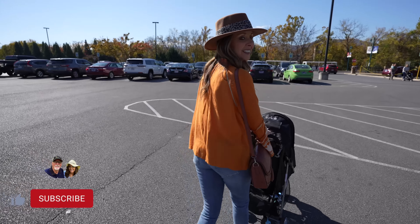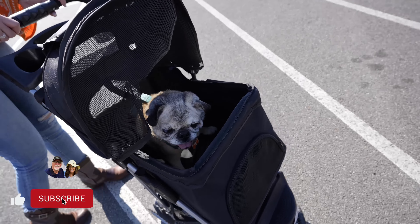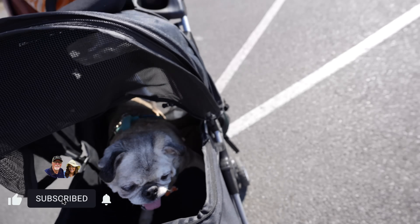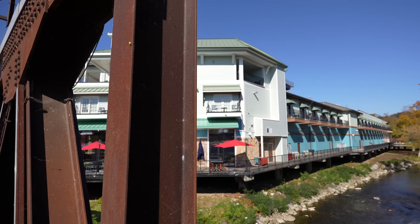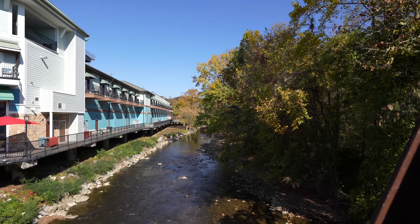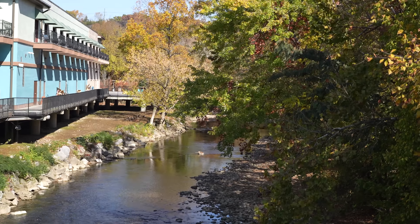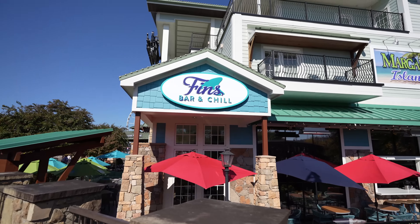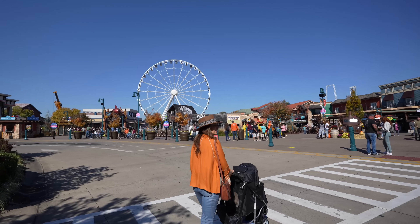Heading into The Island — Big T is in a stroller. There he is, nice doggy stroller. Coming up to the bridge here. That's pretty. It is a beautiful day today. Gorgeous — it really is.